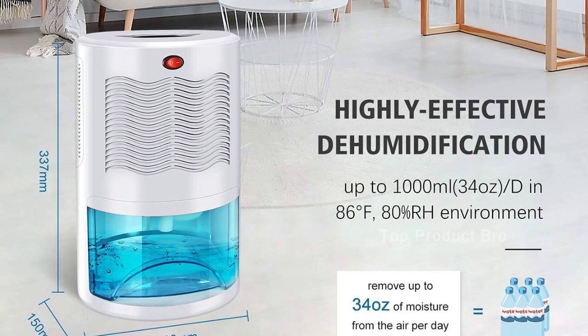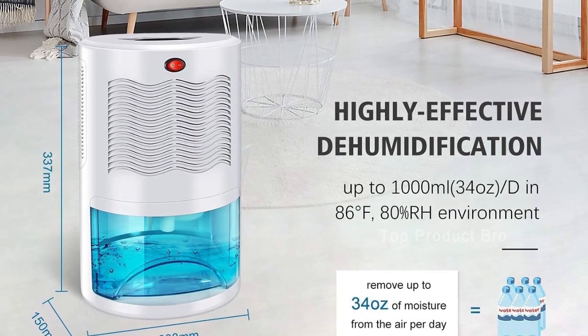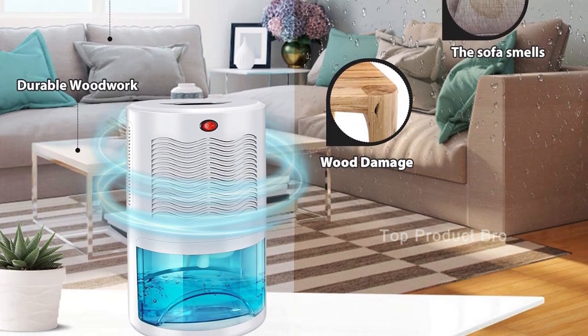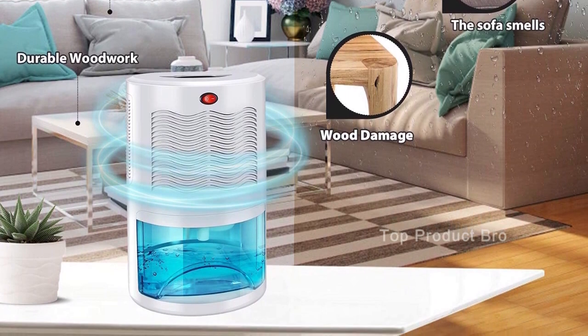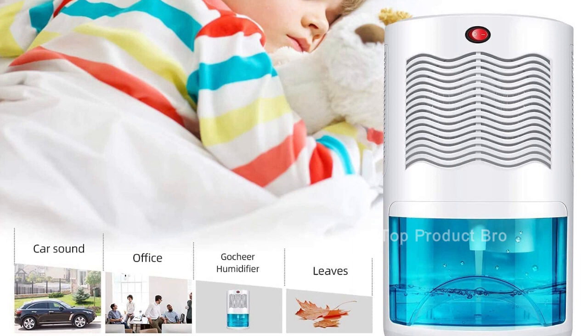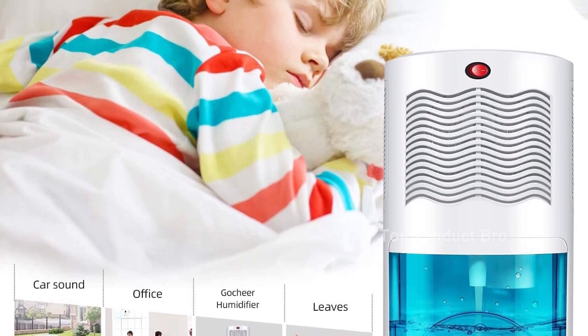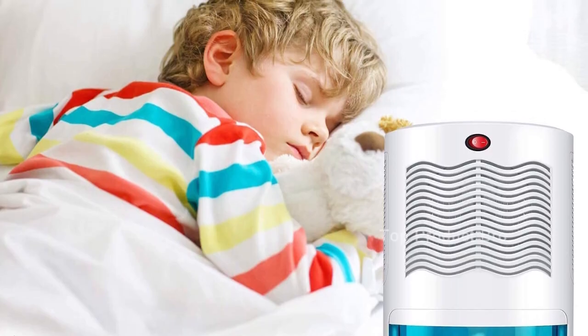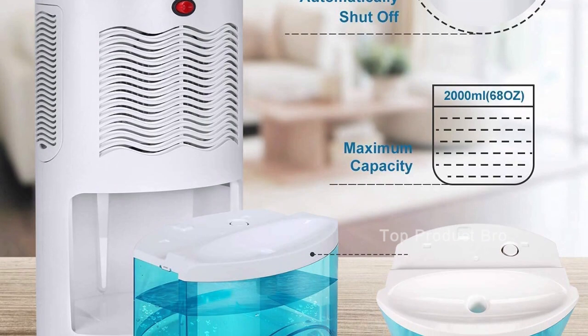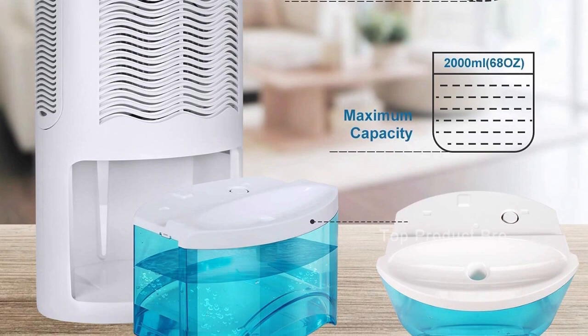Lastly, this electric dehumidifier is energy-saving, with a power consumption of only 48W per hour. Compared with traditional large compressors or desiccant dehumidifiers, it is environmentally friendly and cheaper. Plus, it comes with a 30-day money-back guarantee and a 60-day free exchange policy, so you can shop with no worries.